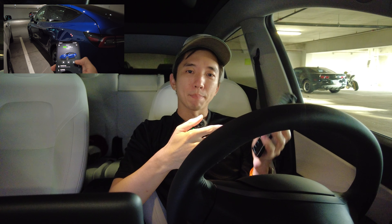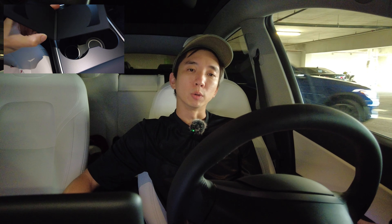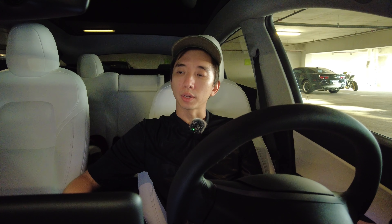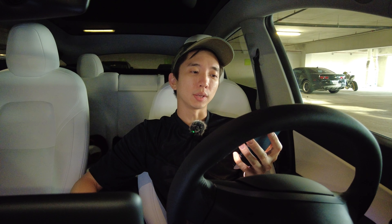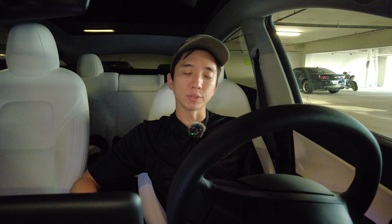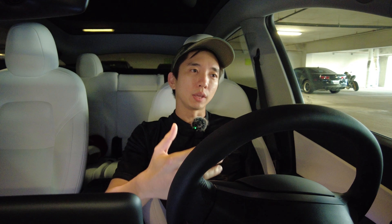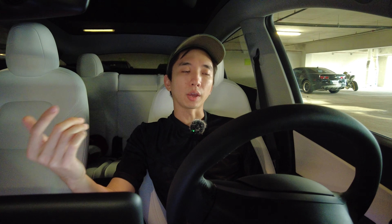I got my Model Y Long Range 2021. As you've probably seen earlier in the video, I got a call this morning from the delivery guy. He said to confirm the pickup time — it was around 12 o'clock noon — and he said he was going to park at the guest parking at my apartment complex. He asked if I wanted to do a contactless delivery, which I confirmed. He said the car would be parked in the guest parking lot, and I had to accept the delivery on the website, which I did. I went in and clicked on accept delivery, and it was already paid for and everything.